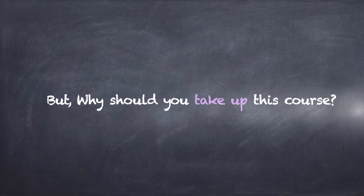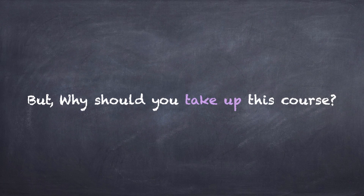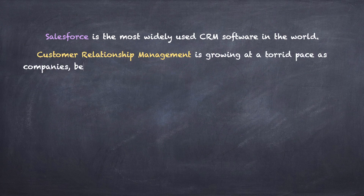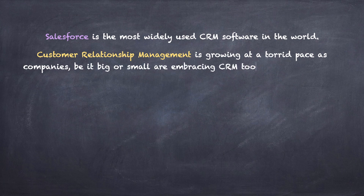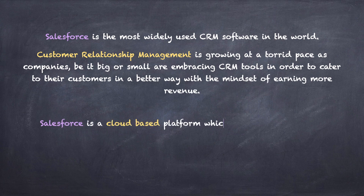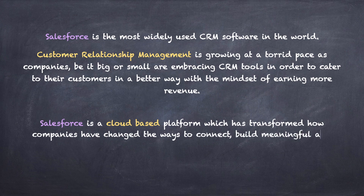Why should you take this course? Salesforce is the number one CRM in the industry and the most widely used CRM software in the entire world. Customer relationship management is growing at a rapid pace as companies, big or small, are embracing CRM tools to cater to their customers in a better way and earn more revenue.